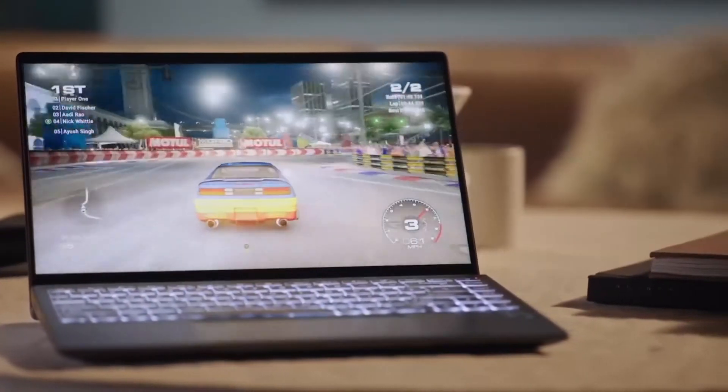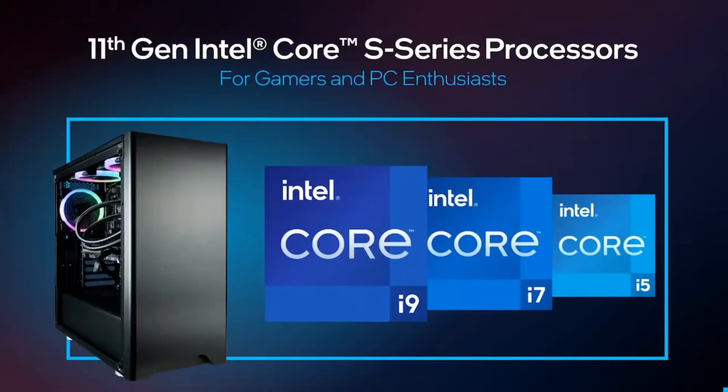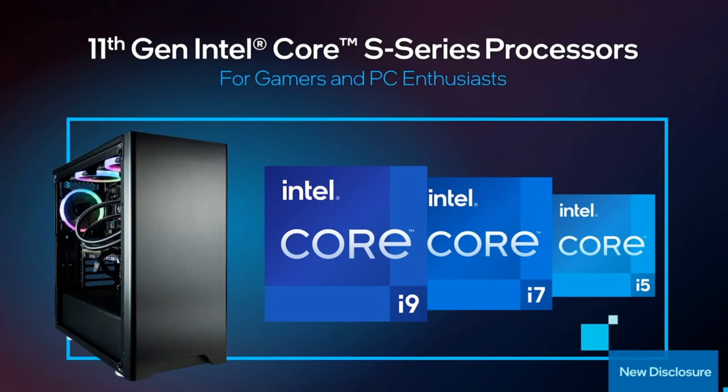We want to continue to fuel that growth with exciting new 11th Gen Intel Core processors across desktops and laptops that elevate gaming performance. As you saw in a preview late last year, the 11th Gen Intel Core S-Series desktop processors are going to provide incredible performance and platform capabilities for gamers and PC enthusiasts.